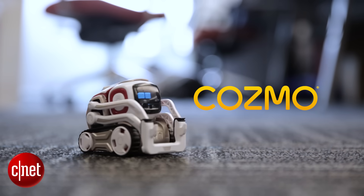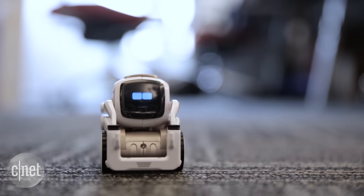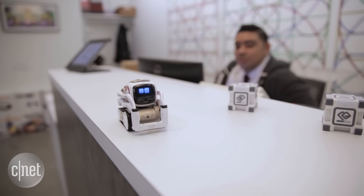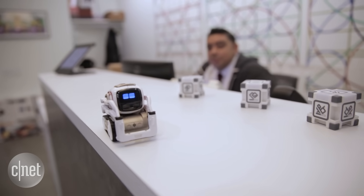Say hello to Cosmo. He's a robot with personality, running an artificial intelligence engine that learns and evolves the more you play with him. Cosmo is really fully packed with technology that starts with 40 or 50 gears, four motors which allow him to drive, move his arms, and move his head.